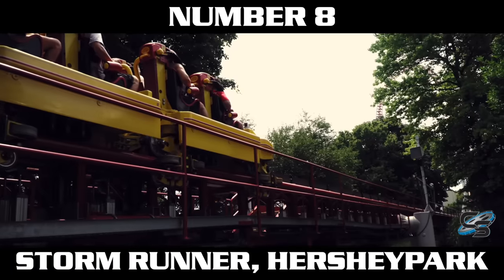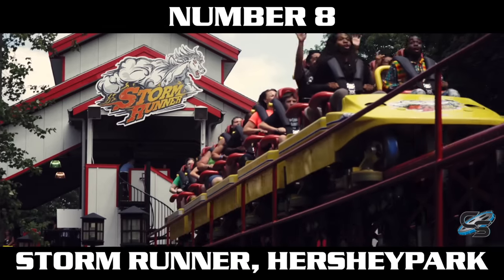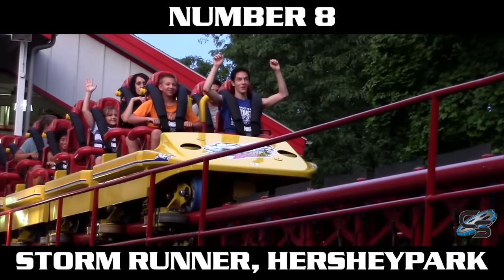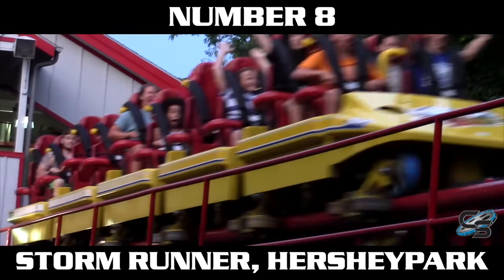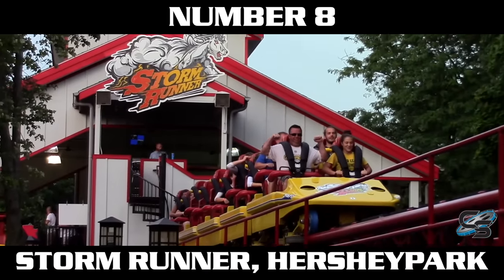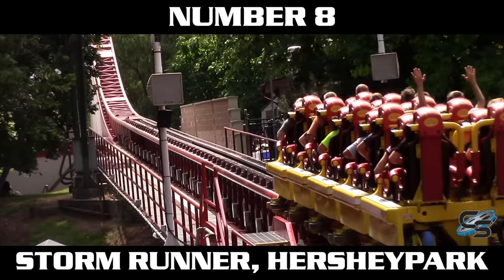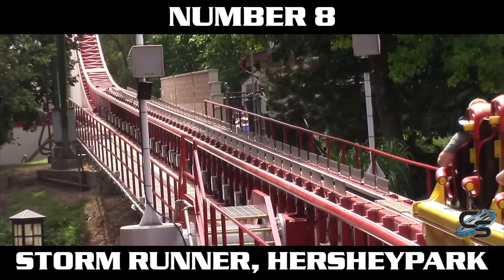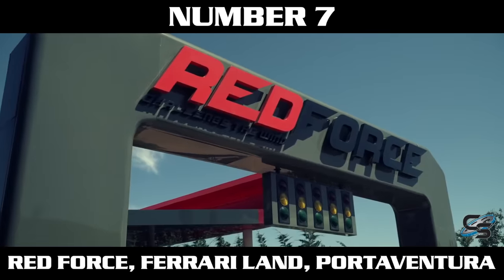At the number eight spot we have our first hydraulic launch to make the list — Storm Runner at Hershey Park. This launch sends riders from 0 to 72 miles per hour in just two seconds. It has a great moment of building anticipation: riders come to a stop at the base of the launch track, the train rolls back slightly, fins drop, and you hear 'get ready, here we go' — and that's when you take off. It's a short stretch of track, so you build up quite a bit of speed quickly.